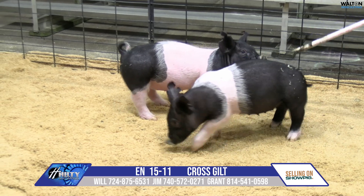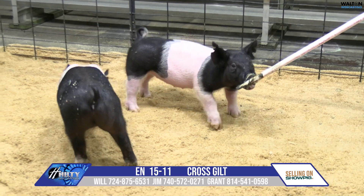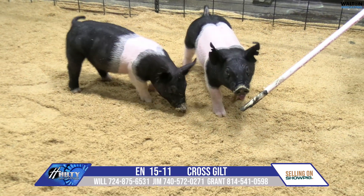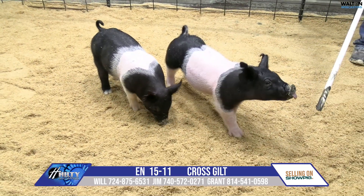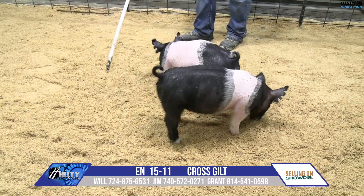Deep litter, really consistent in terms of being slick looking and stout jawed. And again, I think that that's a key sow family. This is an opportunity to buy a show gilt that I think offers some value as a breeding female later on in life.